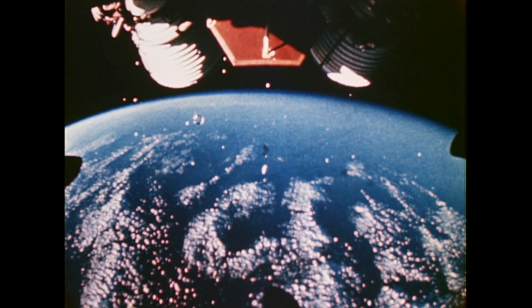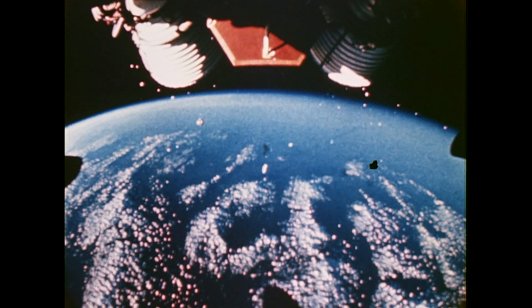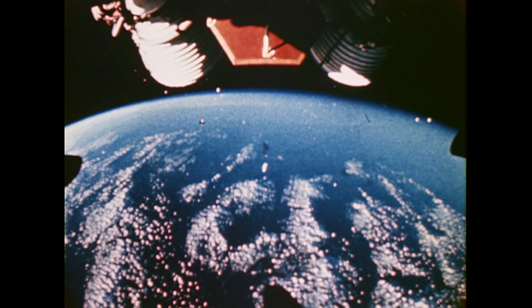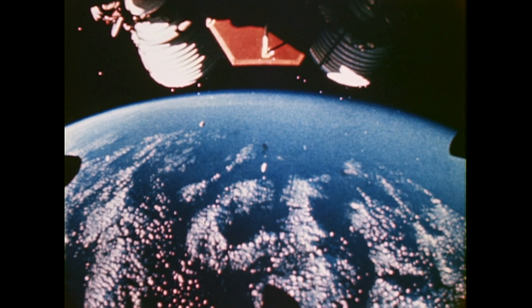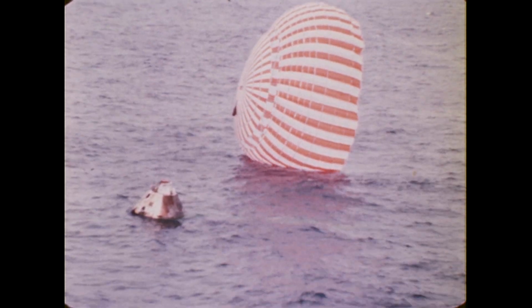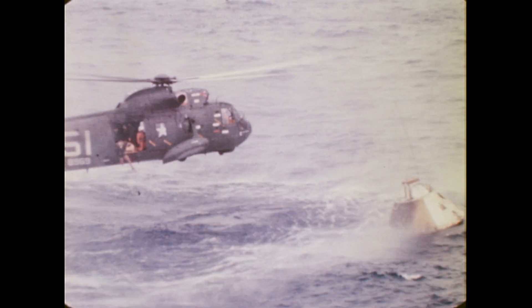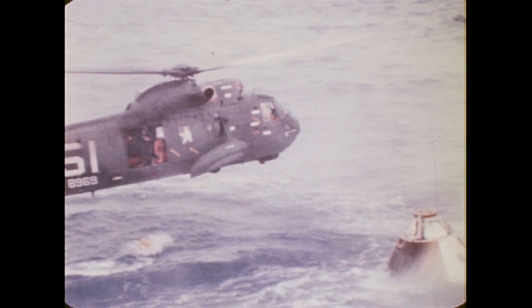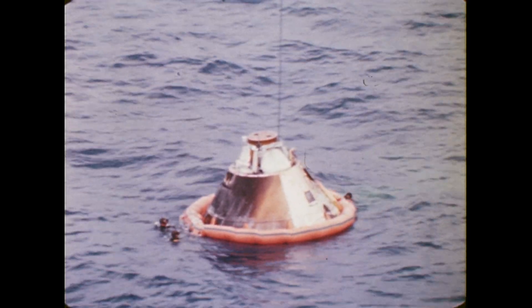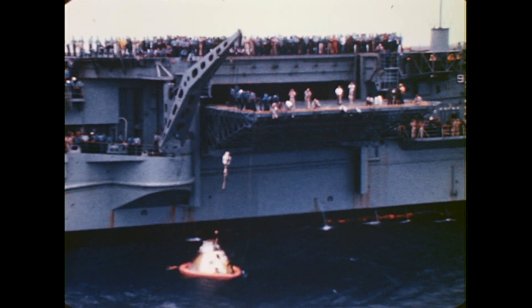After coasting for two orbits, the third stage reignited to send Apollo into a preliminary elliptical orbit. After separating from the third stage, the spacecraft's propulsion system was fired to raise the apogee to 11,232 miles. Eight hours and 36 minutes after liftoff from the Kennedy Space Center, the Apollo spacecraft landed in the Pacific Ocean within sight of its recovery ship, the aircraft carrier Bennington. Accelerated by a second burn of the service module engine, the spacecraft successfully reentered the Earth's atmosphere at more than 25,000 miles per hour to test the Apollo heat shield at temperatures over 5,000 degrees.